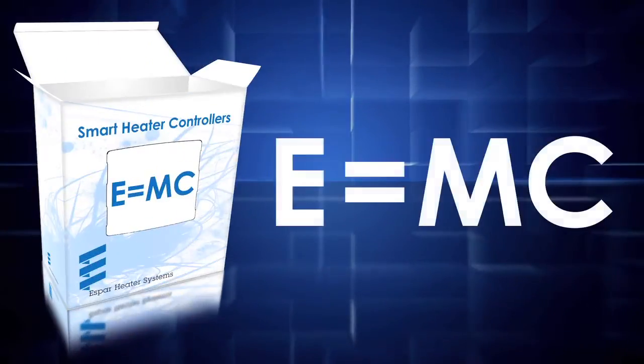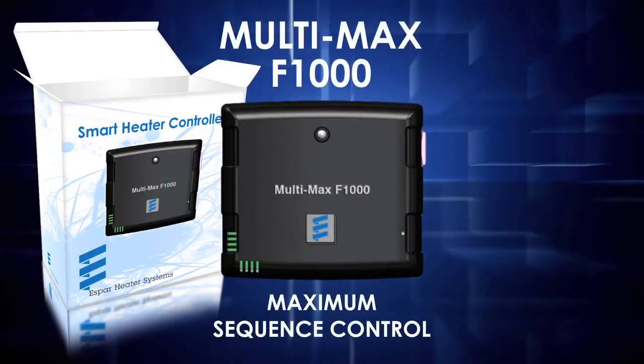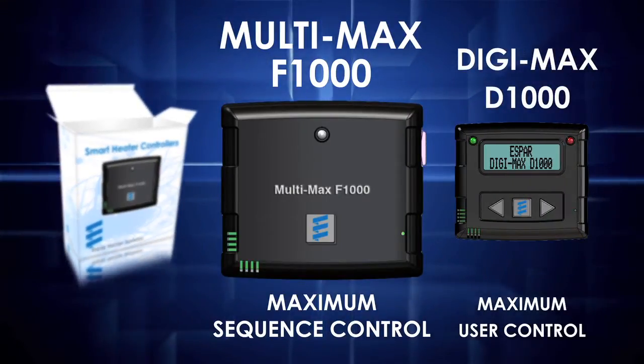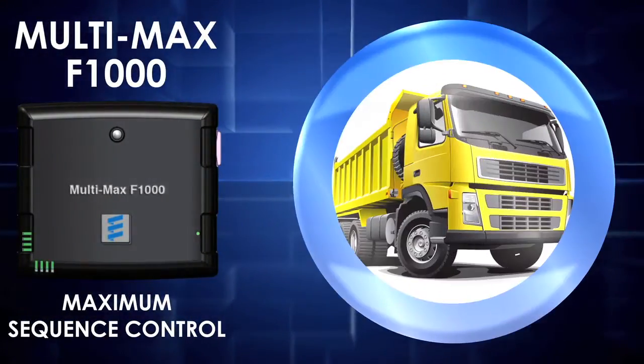Introducing the SBAR Maximum Control family of heater controllers — the newest, the smartest controllers on the market. Multimax for maximum sequence control. Digimax for maximum user control. And Telemax for maximum remote control.